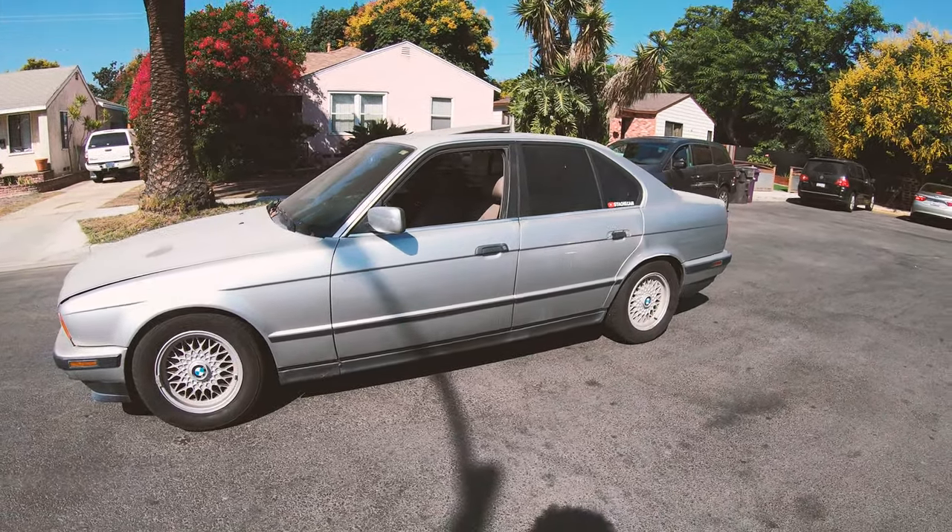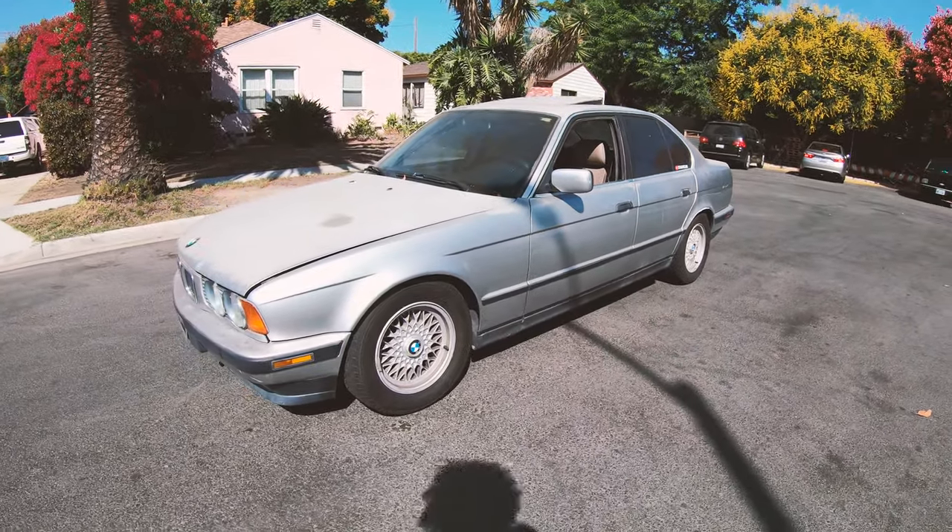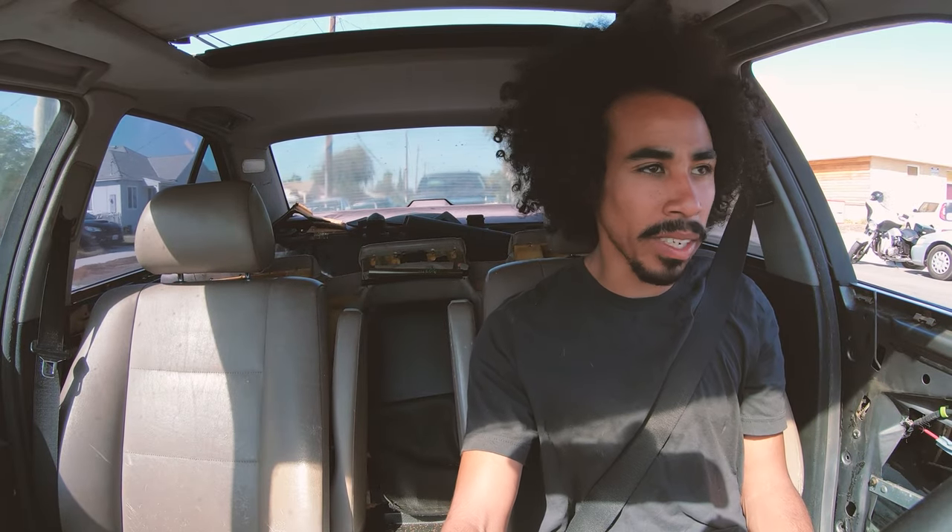What's up guys, another day, another dollar. We are in the 530 now and a quick review of the 530 pros and cons — try not to be biased. Excuse the car because this is the future drift car, it's a work in progress right now. Off the top of my head, pros and cons about the 530. Pros: beautiful sound, amazing M60 V8 sound.